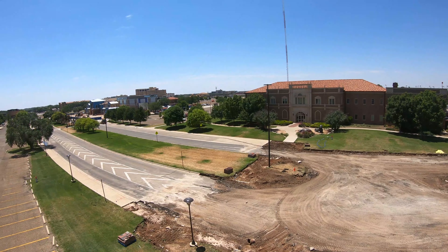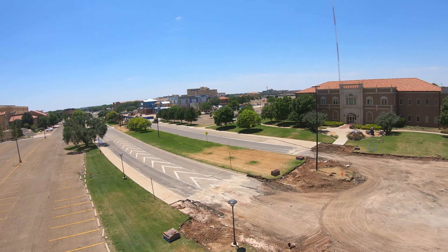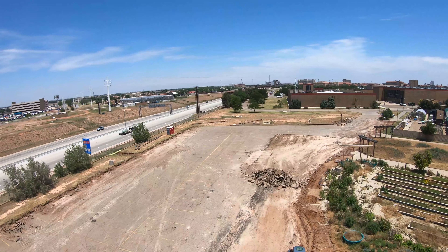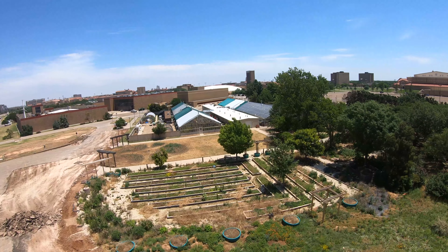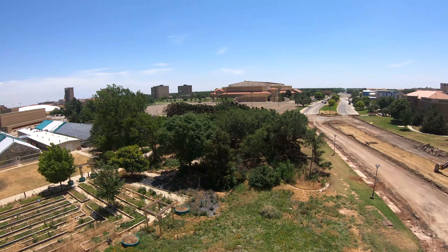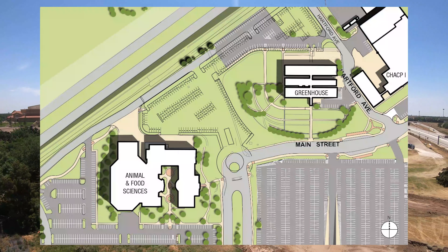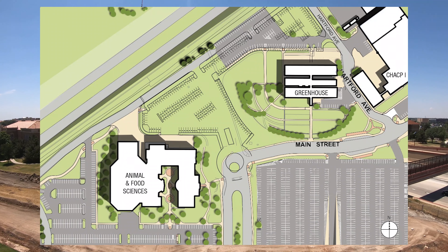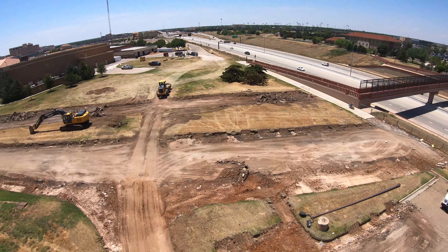The C10 parking lot project will relocate about 153 parking spaces to accommodate construction of the Dustin R. Womble Basketball Center. In the end, C10 will expand by approximately 206 spaces. This is being funded by Transportation Parking Services, Grounds Maintenance, and Facilities Planning and Construction. Here is a quick visual of the project itself, and here is another look at the behind-the-scenes project of the expansion. Thank you for watching!